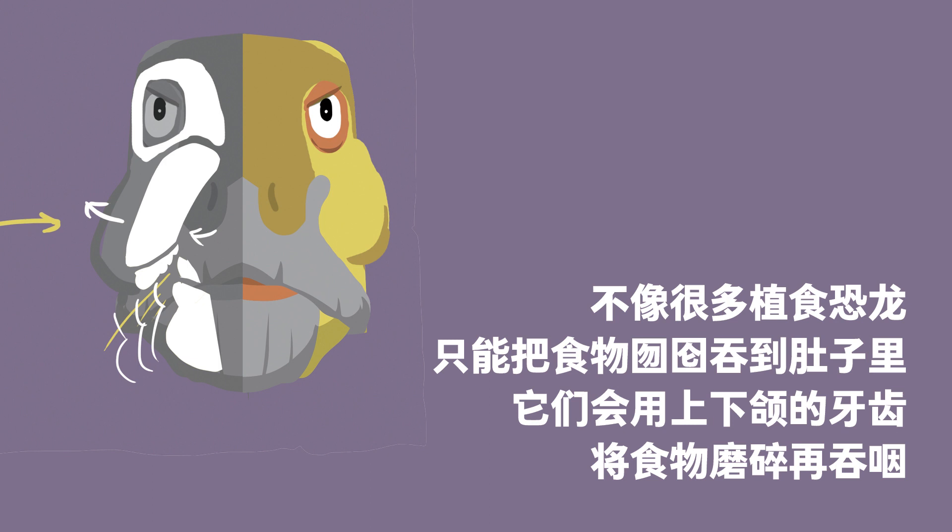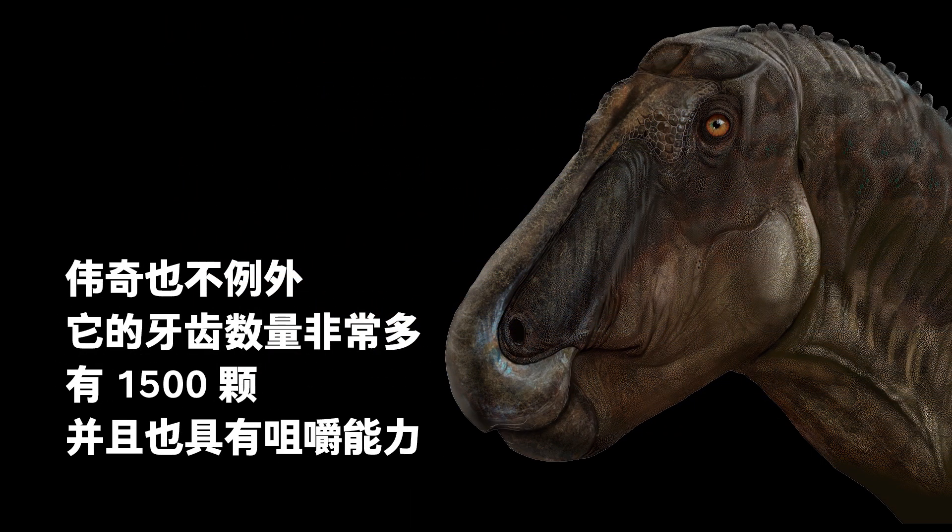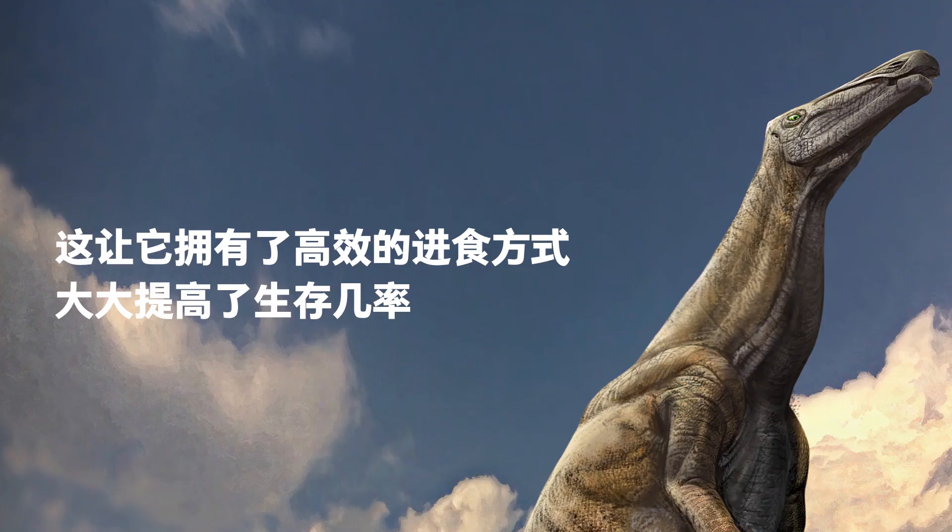When chewing, they used the teeth in the upper and lower jaws to grind the food into a pulp before swallowing it. Moreover, they never worried about teeth getting broken or worn out because the teeth were continuously replaced. Weiqi the Shantungasaurus had 1,500 teeth, which helped it chew efficiently, greatly increasing its chances of survival.